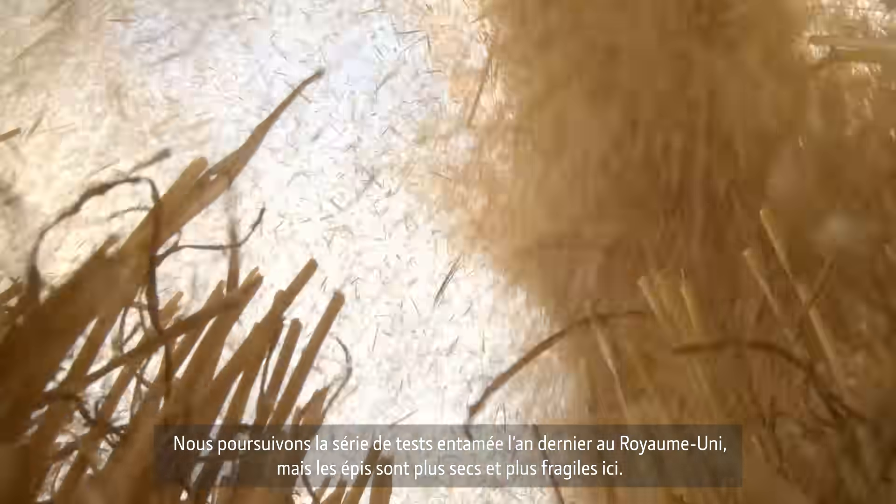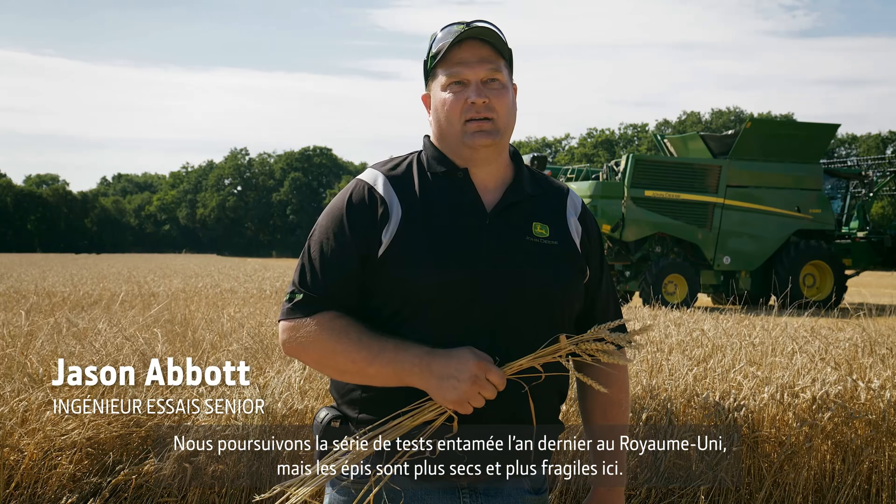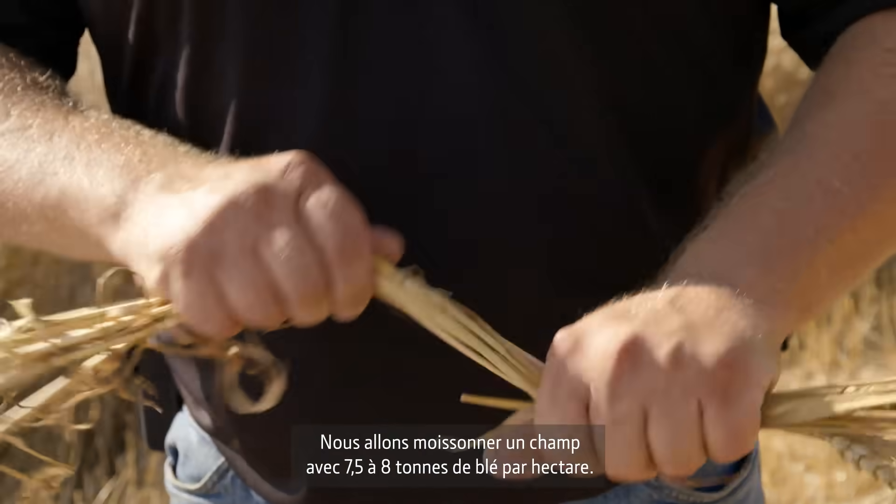This is a continuation of the testing that we did last year in the Baltic Smile when we were in the UK. The conditions here are a little bit more brittle, a little drier. We're in about seven and a half to eight ton wheat.